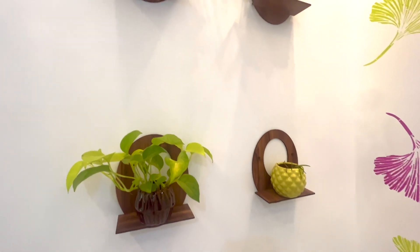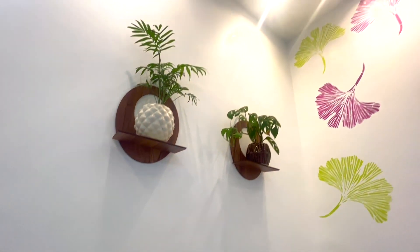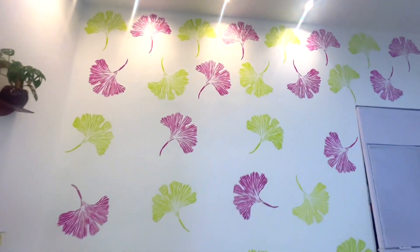Look at these small plants — how they've been utilized inside the house. It looks so pretty, and this corner especially — they've made the corner look very beautiful.